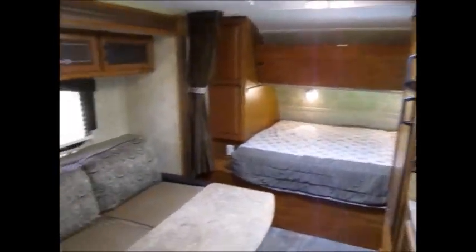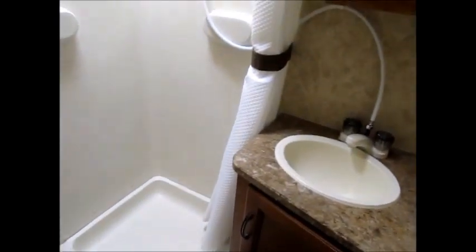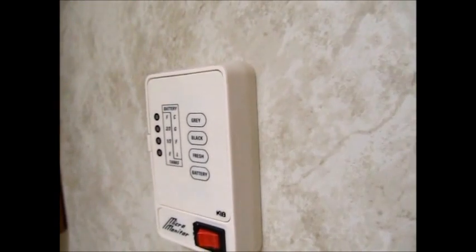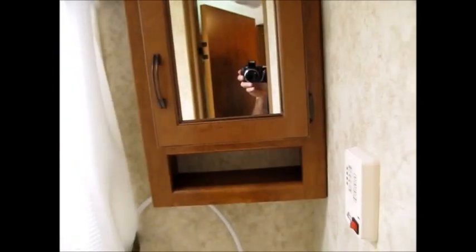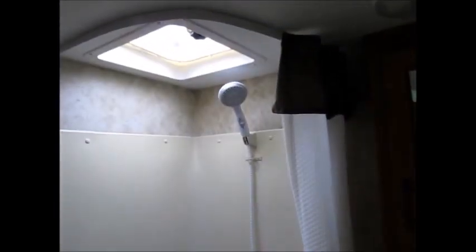Beautiful hardwood cabinets. You can see it's got a queen bed up front, and a sofa with a nice amount of floor space to move around in. All your controls are right behind me, including the slide awning. Here's your restroom with a foot flush commode and a corner shower. Your gas and electric hot water heater controls are in here, as well as your water pump. Medicine cabinet, sink. Good ceiling height in here — about six foot eight.